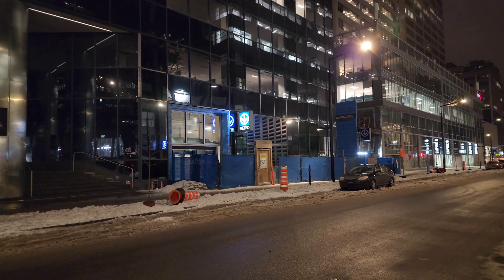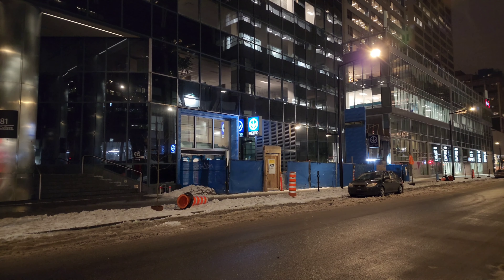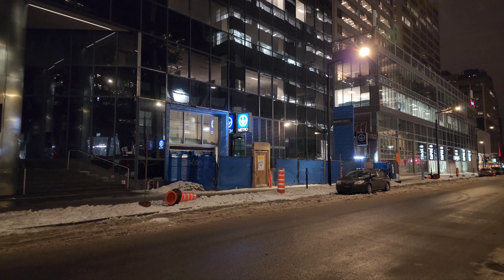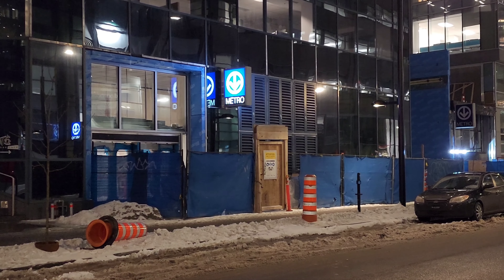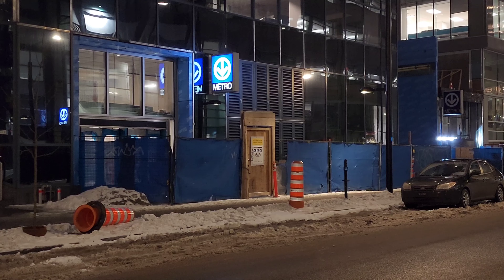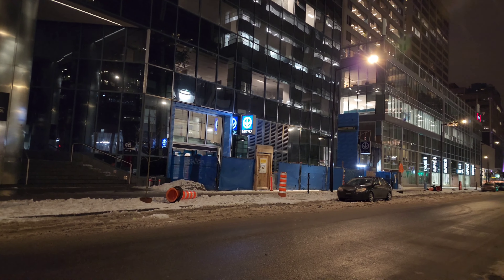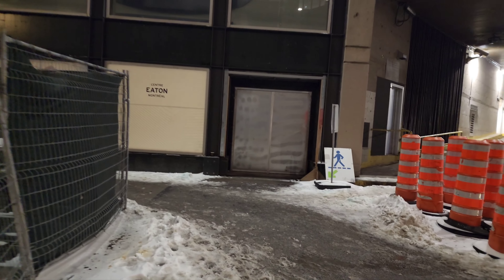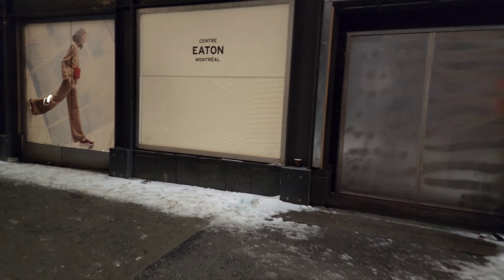Good evening everyone. It's Saturday, February 18th, 2023. It's 11:48 PM and we are here on the Maisonneuve Boulevard. There's the new entrance to McGill Metro Station which will be opening soon — one of the new entrances — and there's going to be some new elevators as part of that. For now we're just going to go for a little metro ride on the Green Line.